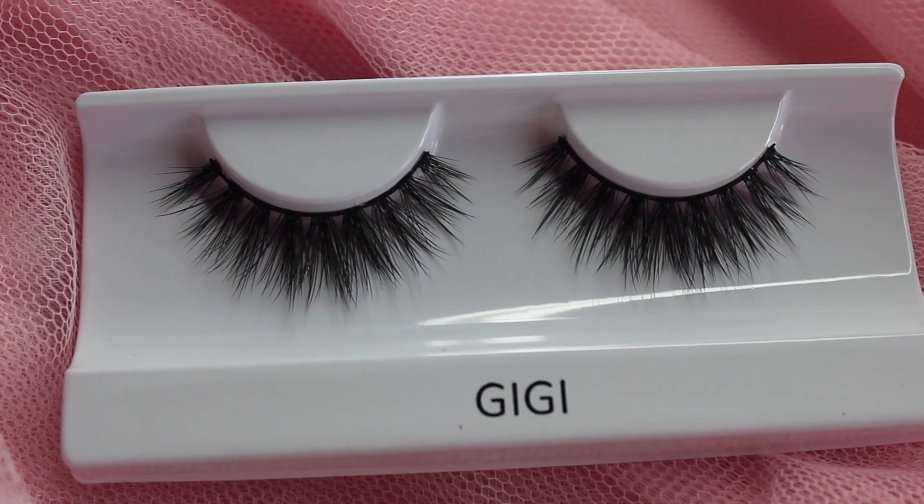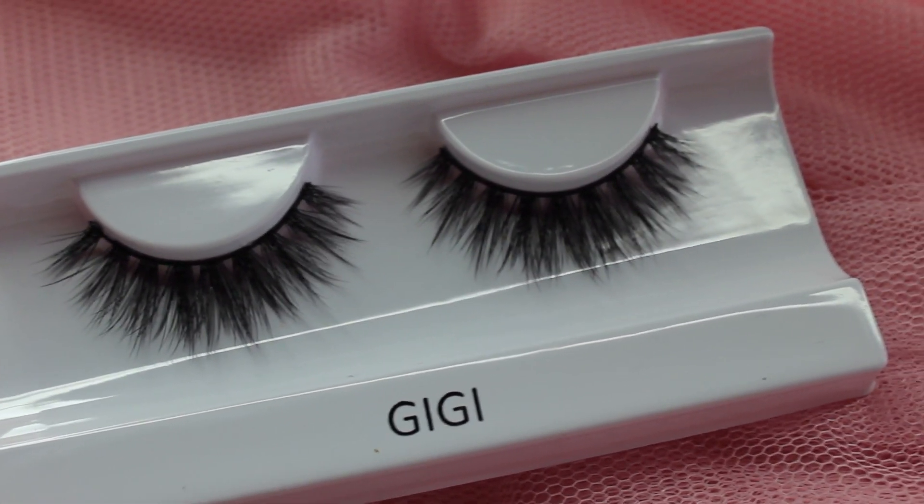The next lash I picked up is the Gigi Lash. These are once again kind of on the more natural side for me. They are very wispy, but they flare out more in the middle — kind of bunched up with the center being the longest point, whereas I typically gravitate toward lashes that flare out on the end. But I'm really excited to give this style a try because it gives that subtle definition right at the center of the eye, which will open the eye up and make it look wider. Also, the name makes me think of Gigi Hadid, so I feel like I'm gonna have that supermodel energy when I wear these.